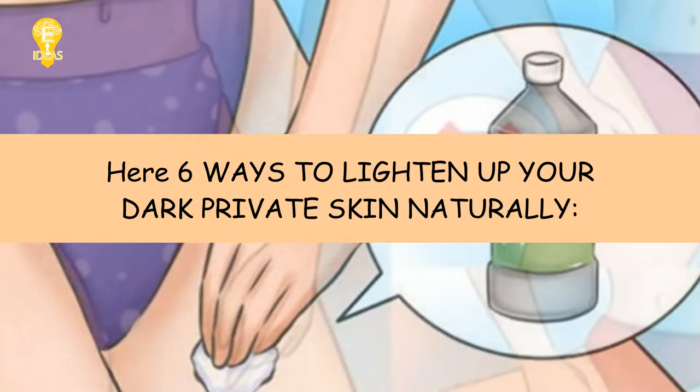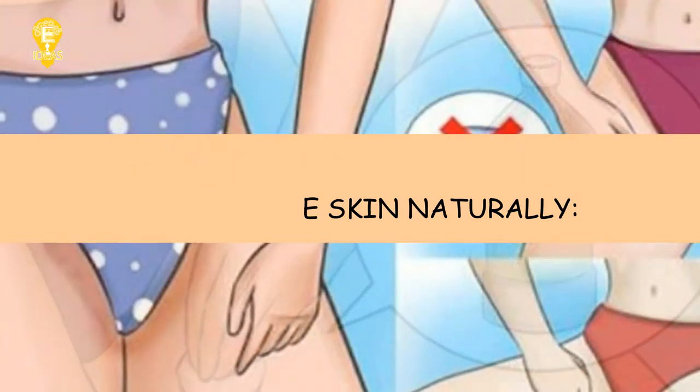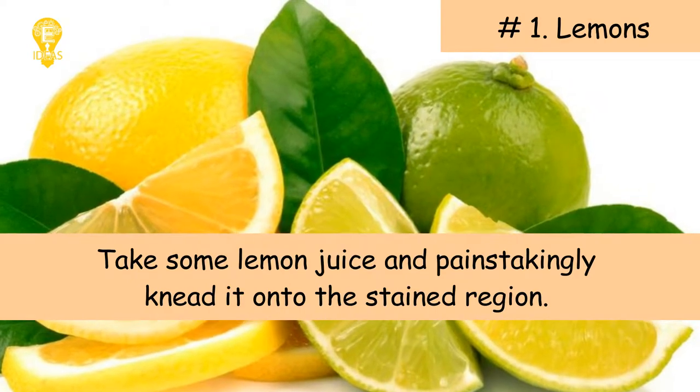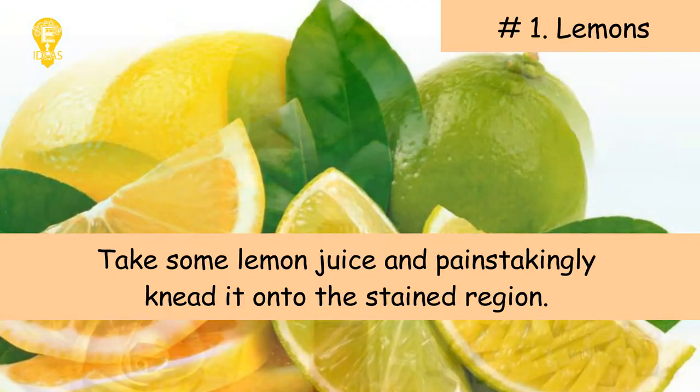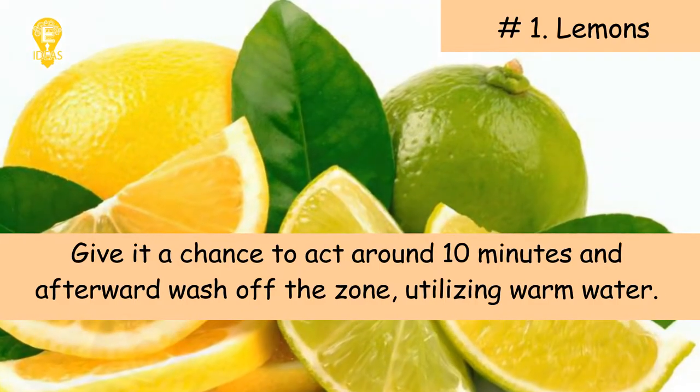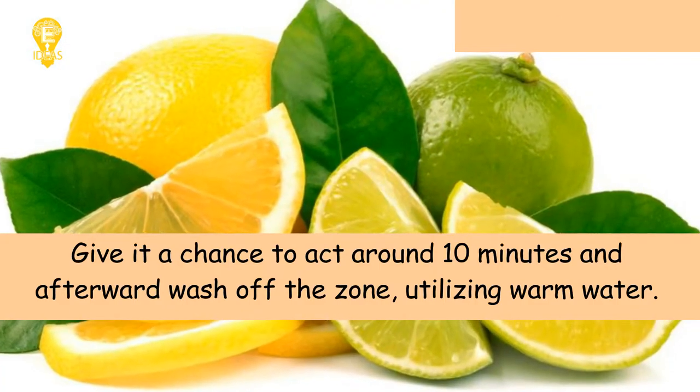One: Lemons. Take some lemon juice and carefully massage it onto the stained region. Give it a chance to act for around 10 minutes and then wash off the zone using warm water.